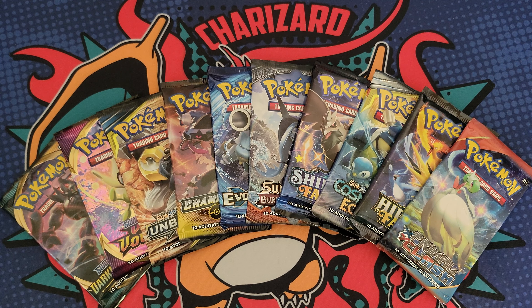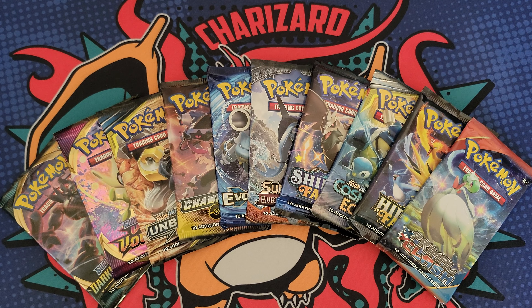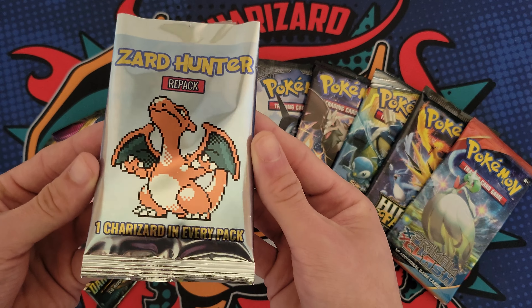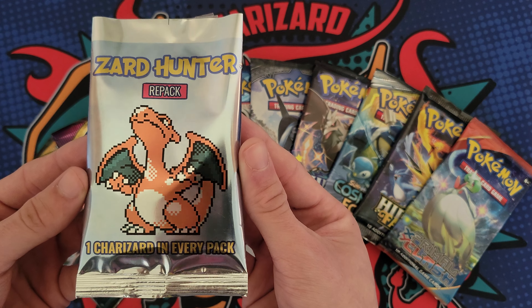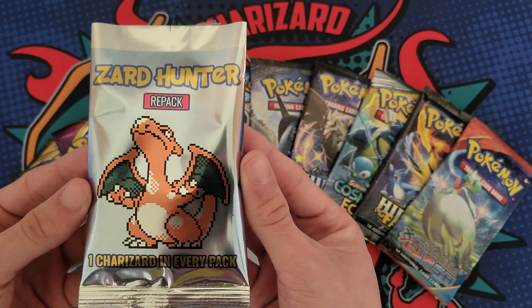What's good YouTube, so today I have another eBay mystery pack video. Here it is right here, all the way from Canada, and it comes with a Charizard in every single pack. I paid 20 bucks for this.